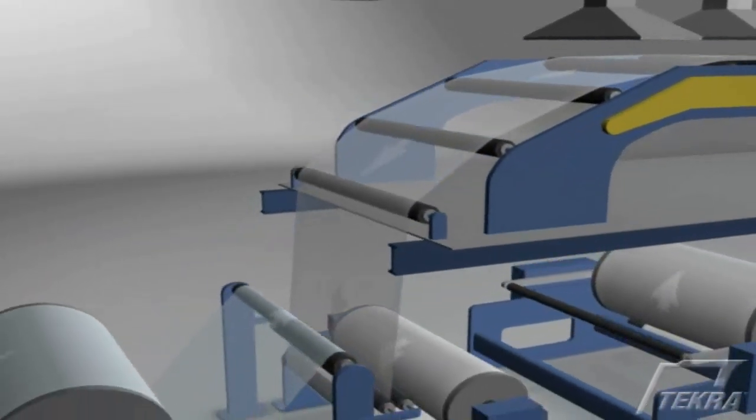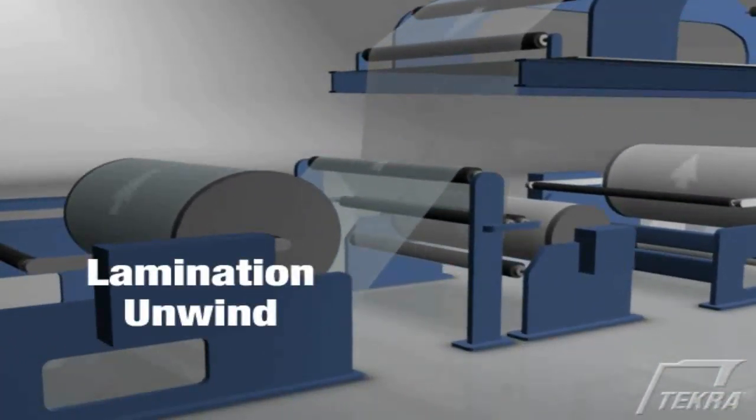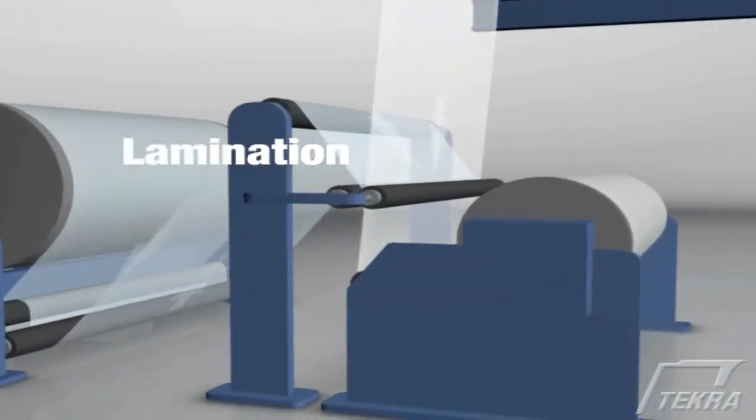Both coaters have the capability to laminate in-line and at full web width, allowing us to laminate a protective mask to the coated side or join two webs with catalytic adhesive systems.